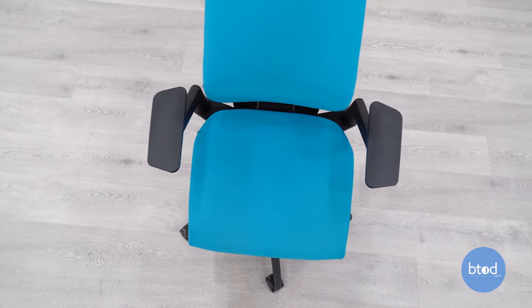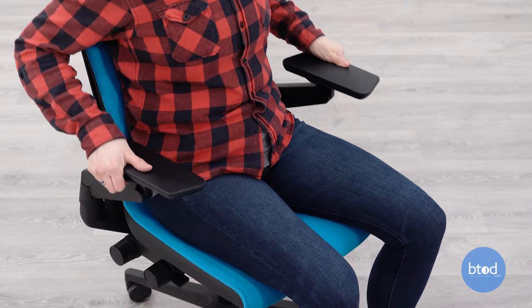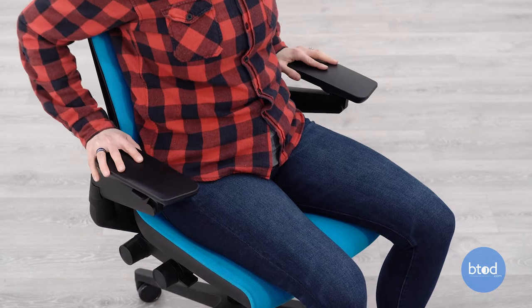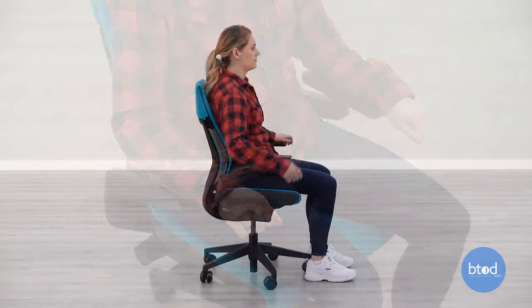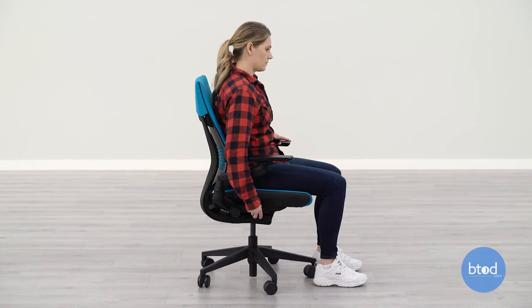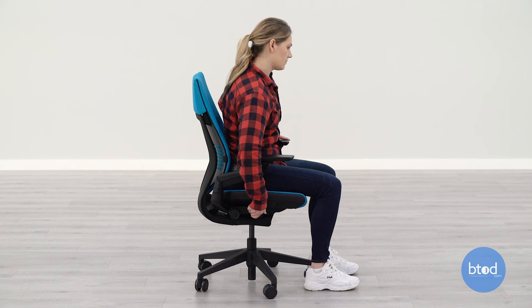One of the things that really stands out with the Gesture compared to the rest of the list is the cantilever arm design that's unique to this particular chair. We have found that this is the most wide-ranging adjustable arm set that we've tested, not only on Steelcase chairs but chairs in general. One function we really like is the intuitive seat slider design — simply rotating the knob on the side of the chair allows you to adjust the depth of the seat while seated.